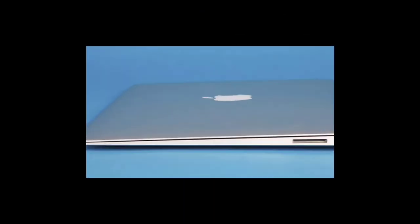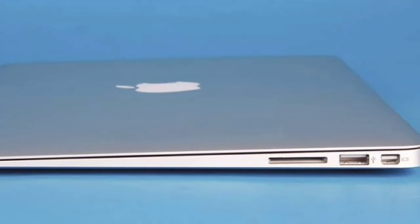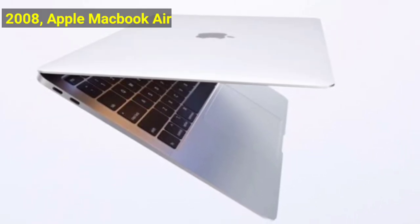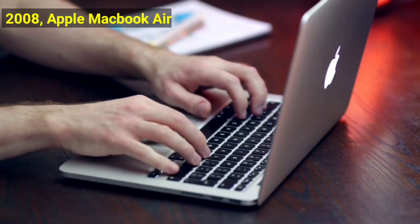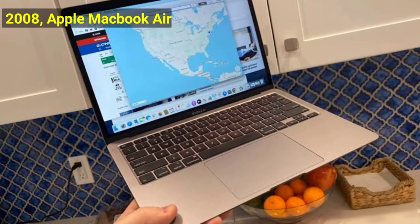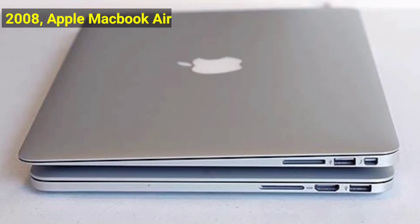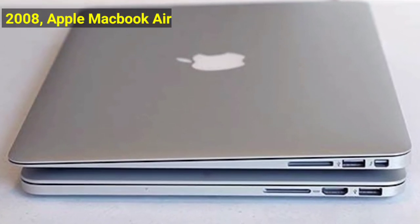In 2008, we had the Apple MacBook Air. The reason Apple appears so many times on this list is that it's easily the most disruptive computer company. Whether you like iOS or Android, you can't deny Apple consistently pushed the envelope in Mac products. In 2008, Apple debuted the thinnest laptop in the world, the MacBook Air.